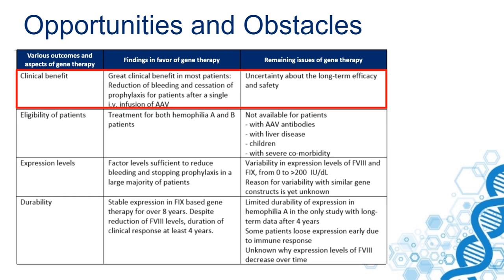The eligibility of patients is of concern to many of the patients that I speak to. Treatment for both hemophilia A and B is now available, at least in studies, but it's not available for some patients.